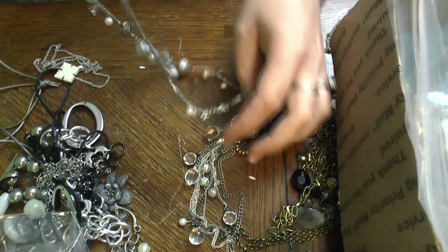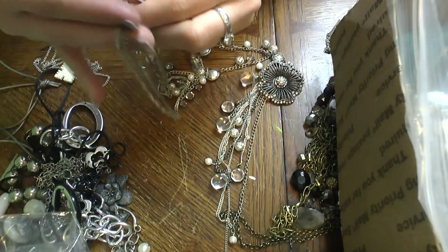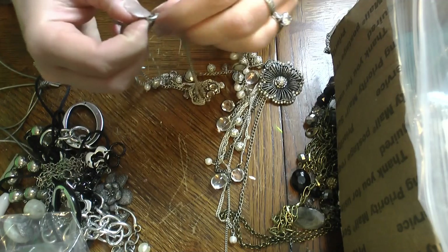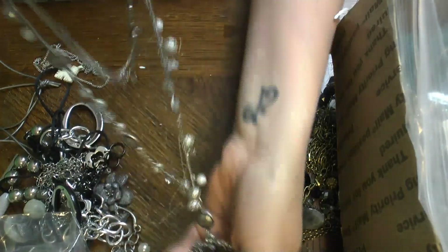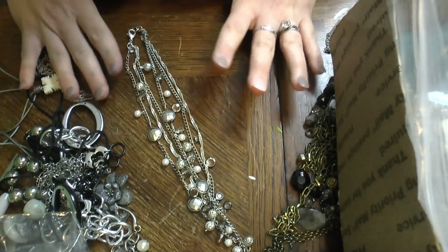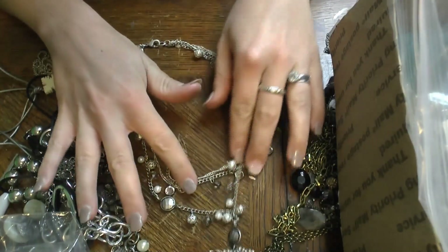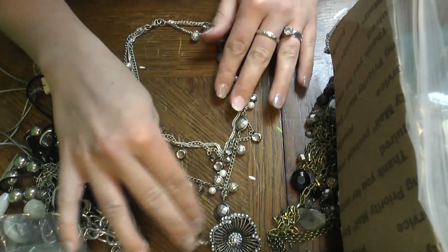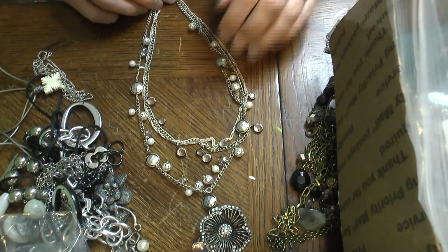This chain is super duper long. This is from Express — it hooks on here. Now it all makes sense. This thing is very tangled, but now it makes sense. We've got lots of little rhinestones hanging from it. I think this would be cute without that pendant, or maybe just the pendant without the tassels — I don't think those tassels add anything to this piece. But it's cute — a nice multi-chained piece.